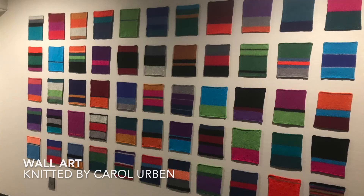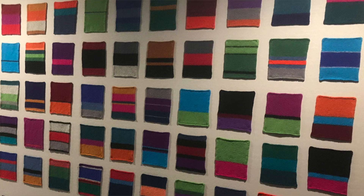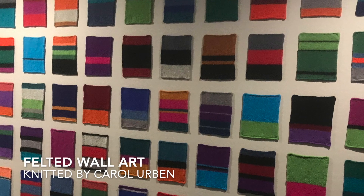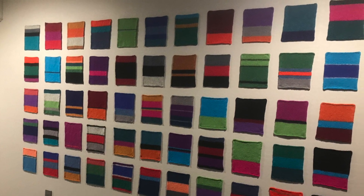The first project in this collection is a wow project — it's actually a wall art project and it was submitted by Carol Urban. This is the entryway to her condo. It's a 15-foot-plus long wall and she didn't want lots of art up there, so her designer suggested she knit and felt these rectangles. She used Knit Picks Wool of the Andes, and from ordering the yarn to hanging up the wall art took her about three months.